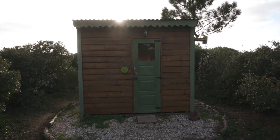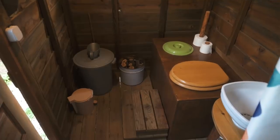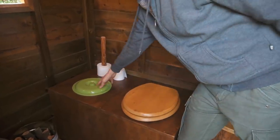Over here is the bathroom building. There's a really simple dry compost toilet system. What's nice about this one is that there are basically two trays that capture the waste. When one tray is full, the toilet seat can be switched to the other area, so that tray can be used while the full one is being cleaned out.